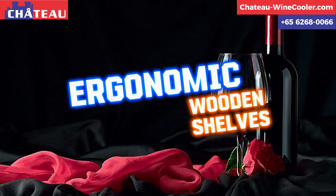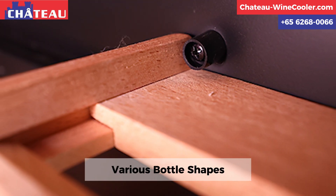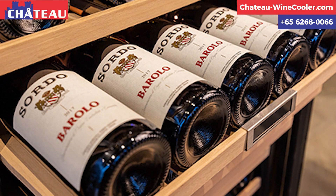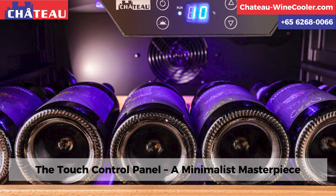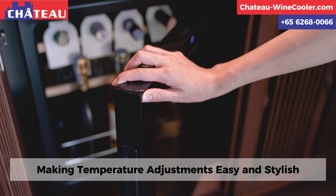Ergonomic wooden shelves adapt to various bottle shapes, sliding out effortlessly for easy access. The touch control panel, a minimalist masterpiece, makes temperature adjustments easy and stylish.